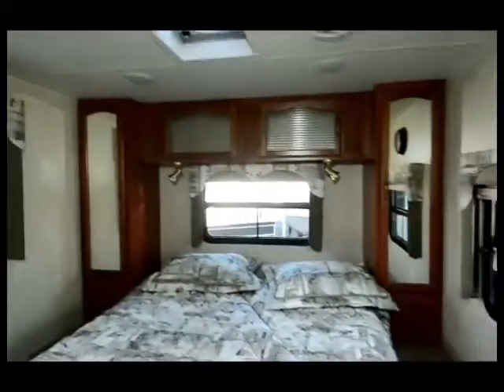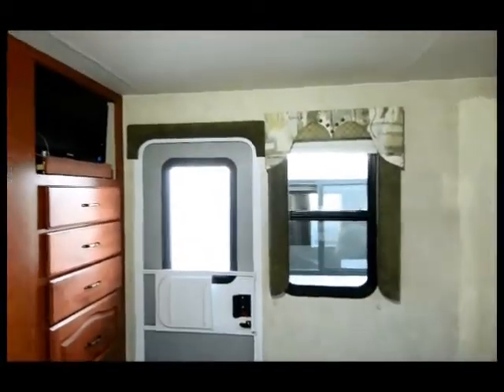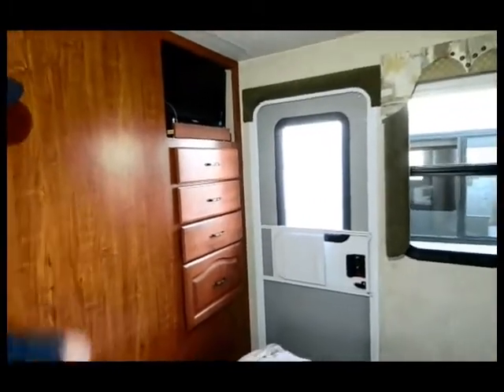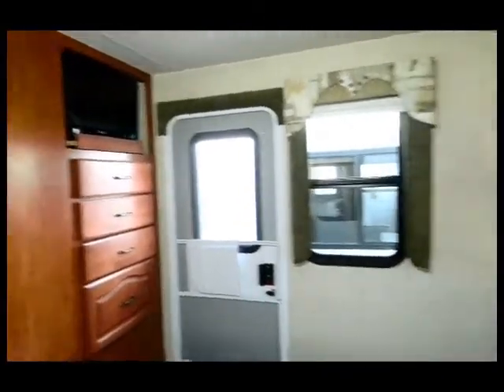The rear entry will get you into the bedroom. The bedroom's got walk space on both sides to get into the bed, a little nightstand area, extra closets, extra drawers, and a 20-inch LCD TV so you can watch something while you're laying in bed. I like having that door to get in and out back here so you don't have to disturb whoever's up front.